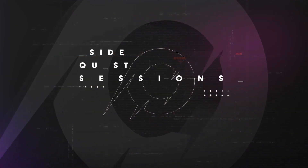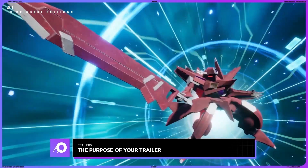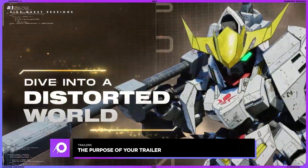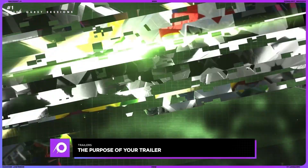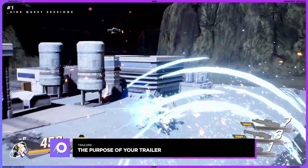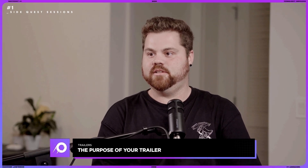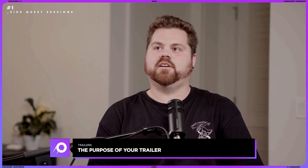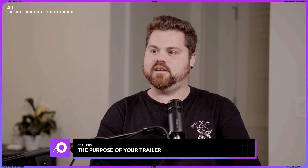There are a lot of different types of trailers and they all serve a different purpose. The two most common are the announcement trailer — which tells everyone 'hey, this is coming, be on the lookout' — and the launch trailer, which is the big reveal that usually drops on launch day and gives you the best look to date of what the game will feature. There are also gameplay trailers and cinematic trailers, all woven into the marketing beats of the developer and publisher.